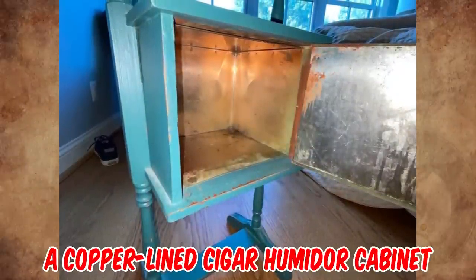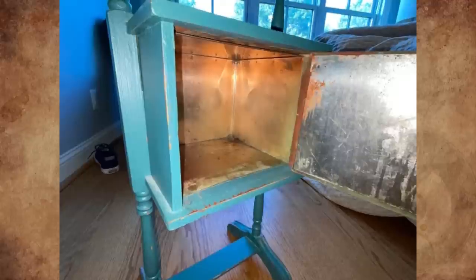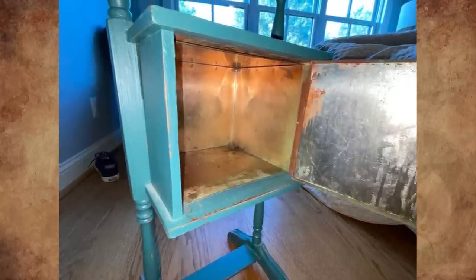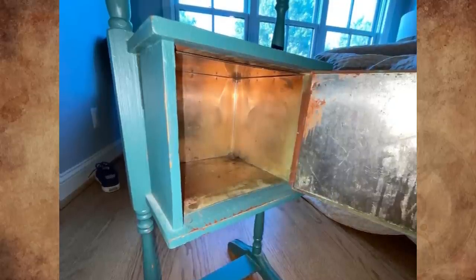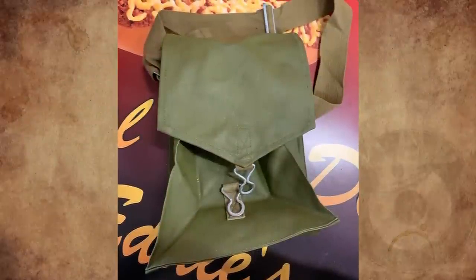It's a copper-lined cigar humidor cabinet, used to hold cigars and tobacco in its copper-lined secret compartment. An ashtray was usually placed atop the humidor so one could smoke in comfort on a couch or armchair in a sitting room. This humidor likely dates to the early to mid 20th century.